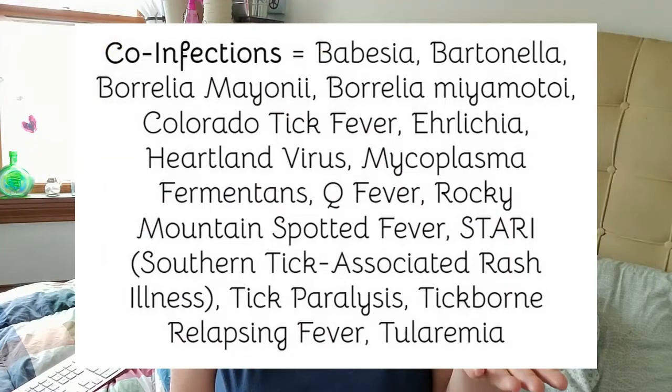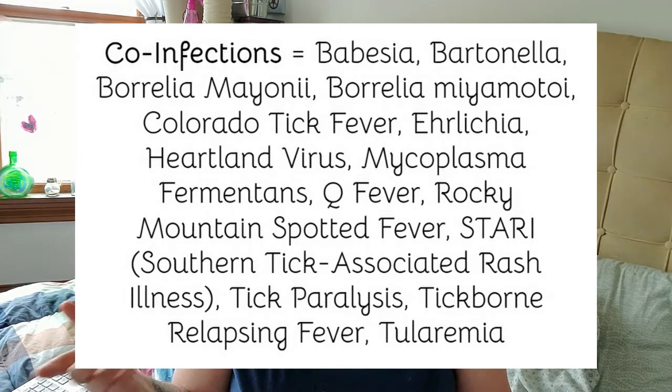Ticks do not just pass Lyme disease — there are several co-infections that they pass. Here's a list of many of them, and every year they find more. I try to add to it whenever there's a new one, but infections evolve unfortunately.